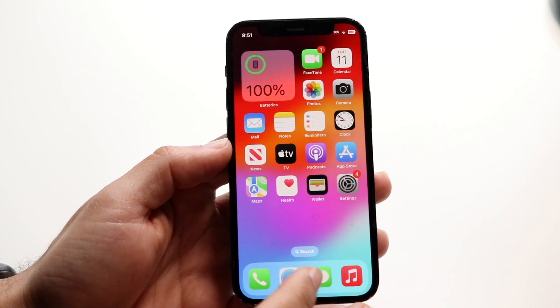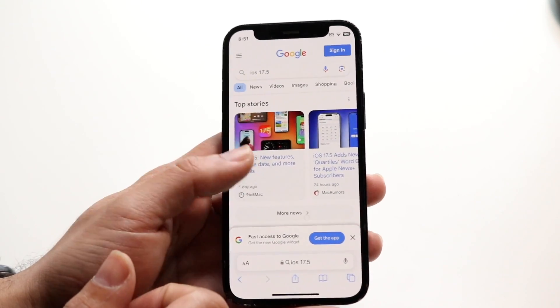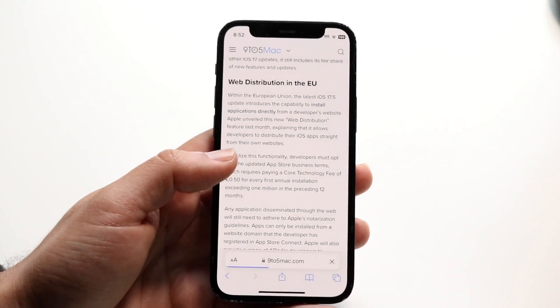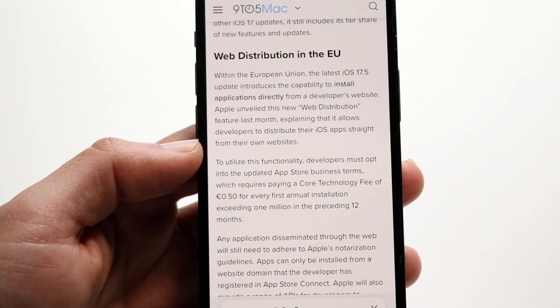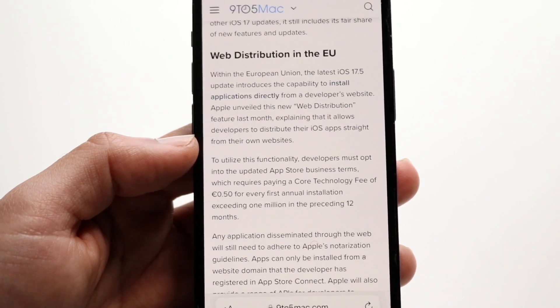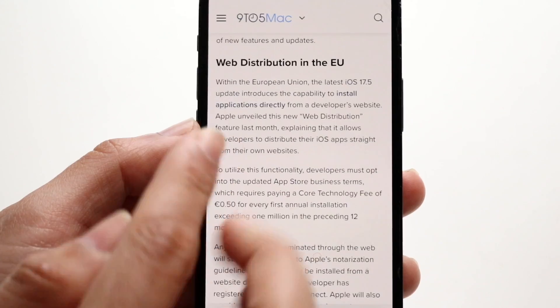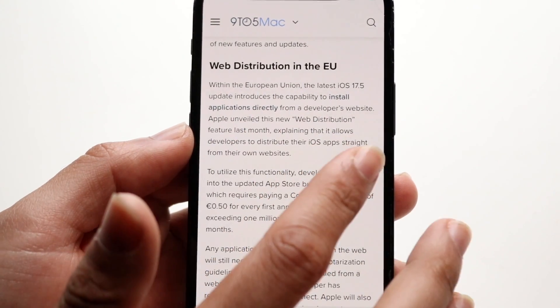The first thing is we now actually have the ability to install applications from the web, which in and of itself is pretty crazy. If we go and take a look at this particular article from 9to5Mac, it kind of goes into detail exactly what this means. So web distribution — this is not available for everyone across the world, but it tells us we can now basically have the capability to install applications directly from a developer's website.